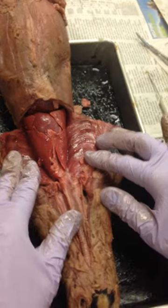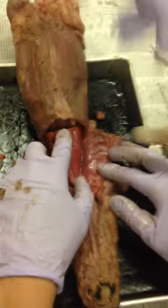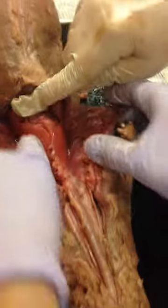These are my lungs. Feel them. They're really soft and smooth. If you compare them to the heart, you can tell the heart's a lot more dense. It's a lot harder than the lungs, which are really soft.